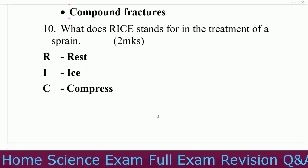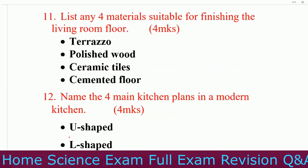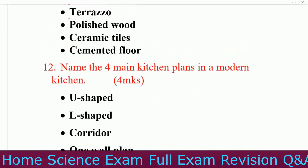Question number ten: what does RICE stand for in the treatment of a strain? R — rest, I — ice, C — compress, E — elevate. Question number eleven: list any four materials suitable for finishing a living room floor. You can use terrazzo, polished wood, ceramic tiles, and cemented floor.